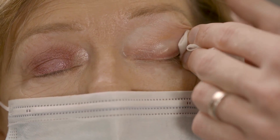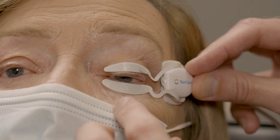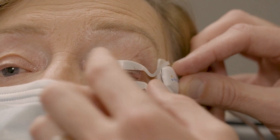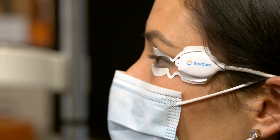We will apply the smart lids and then activate the 15 minutes of comfortable yet therapeutic heat. During this time, you can feel free to read, check emails, watch TV, or just relax as the oils are being softened.